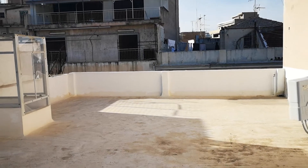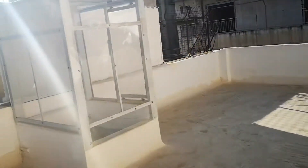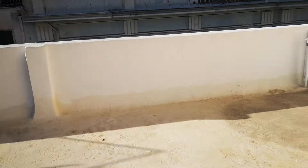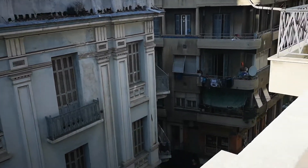Rooftop of a Bauhaus design. Brand new building with six apartments and a shop. It's between Omonia and Kolonos.